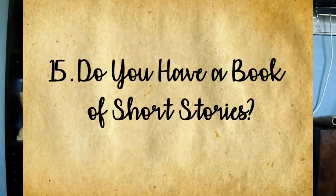Question fifteen: do you have a book of short stories? I do — I don't have it with me right now because I just lent it to my grandmother, but I own Tales of Beedle the Bard, which has five short stories in it. If you don't know, it's a book written inside the Harry Potter universe as a children's book within that story, and then J.K. Rowling decided to publish it.